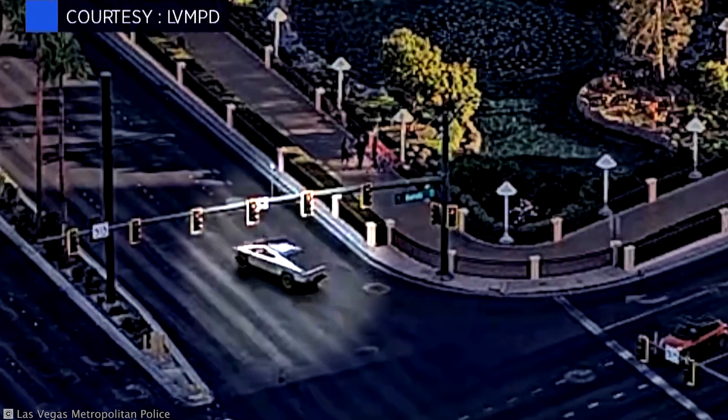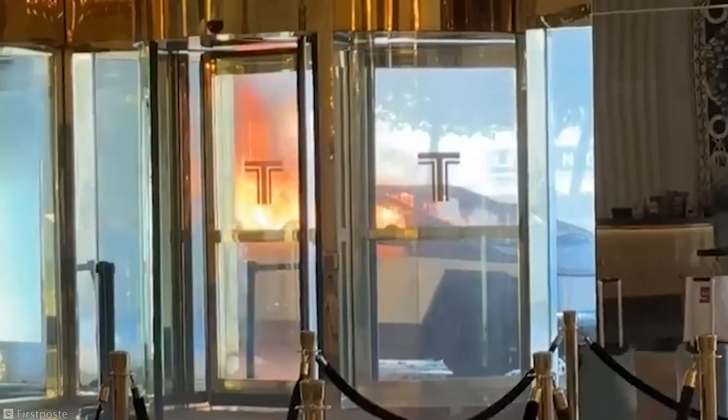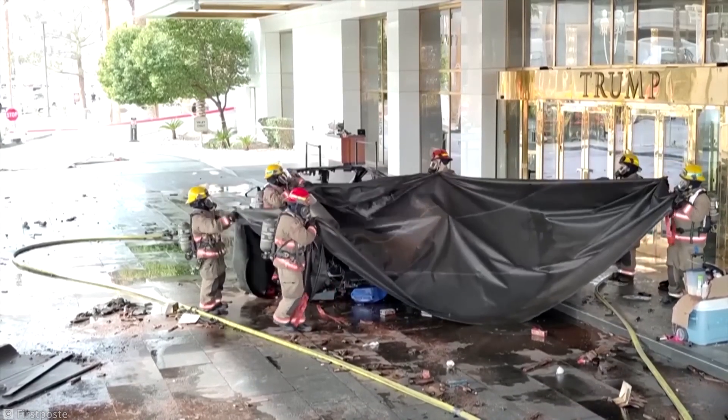A literal explosion from within. And this time, the results were far more impressive. While the windows may still have cracked, the truck's core design proved its real strength.